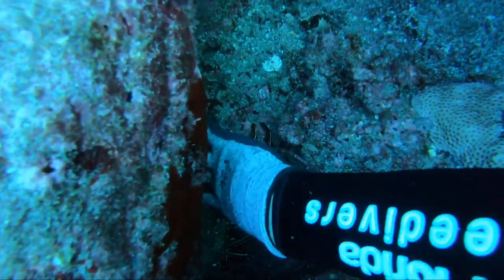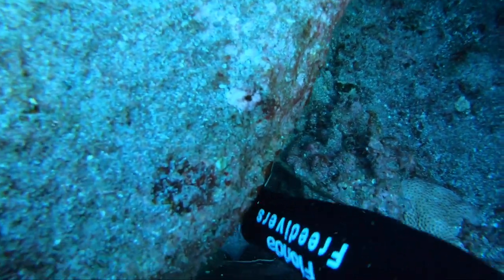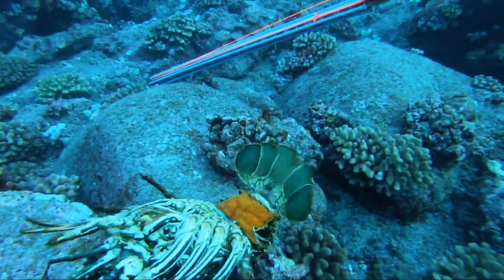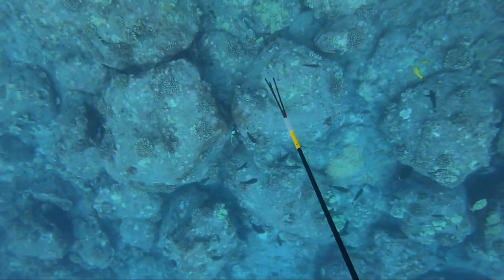Unfortunately, a lot of the ones out here in Hawaii do have eggs, so we don't want to shoot them — we don't want to take the females. And once you shoot it you can't really tell. So like you can see right here, on the rare chance that I grab one during the day, they have eggs and I have to let them go anyway.